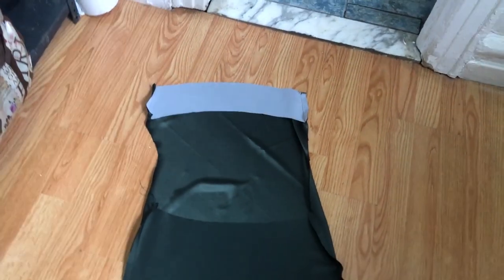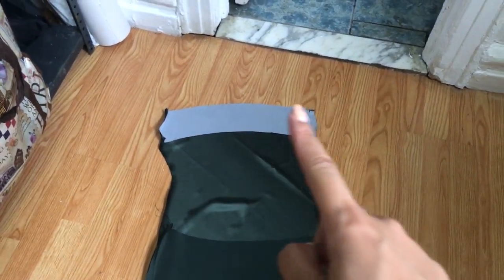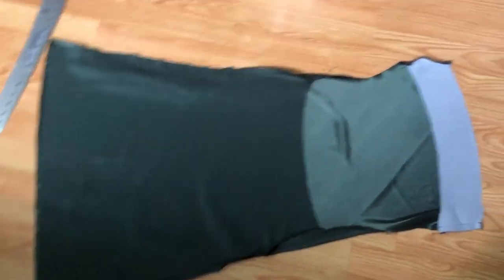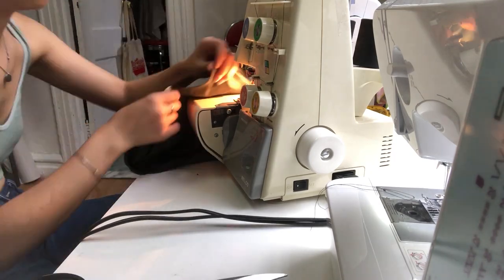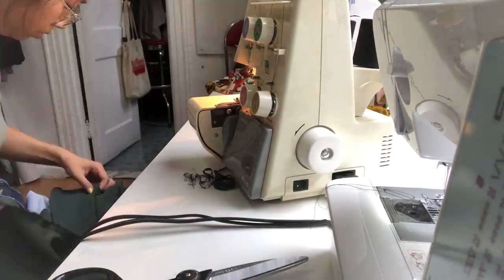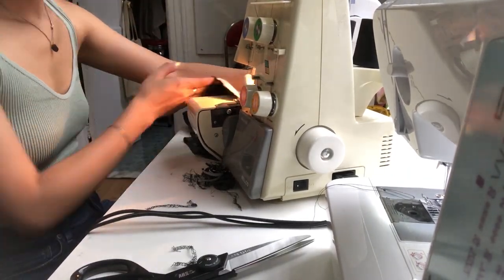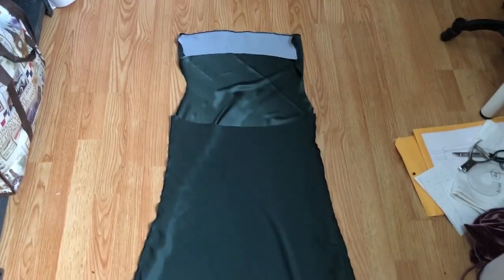After I've sewn everything together, I'm going to finish off all my seams with a merrow. I'm going to merrow the bottom edge of my facings, the side seams of the body, and also the side seams of the facing — so I'm going to merrow all of that so it doesn't fray. If you don't have a merrow machine, you could just French seam your side seams and baby hem the bottom edge of your facing instead. Now that I have all of my seams clean, finished, and merrowed, I'm going to attach my straps to the back opening.